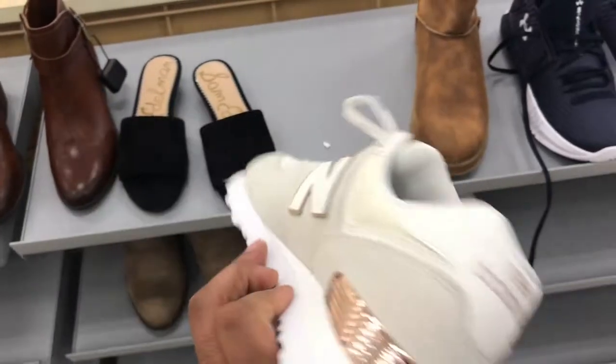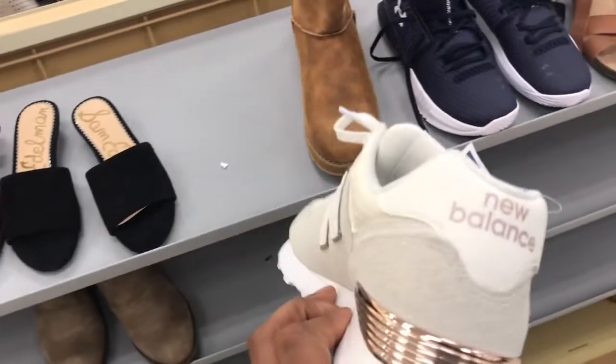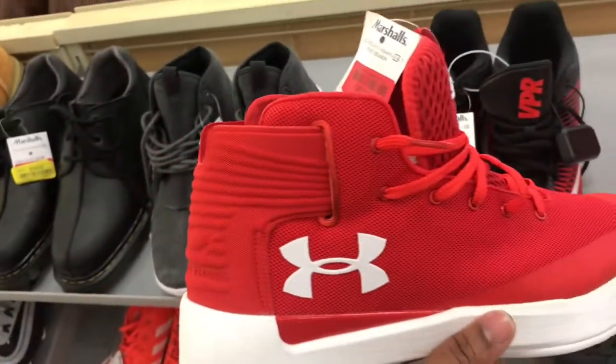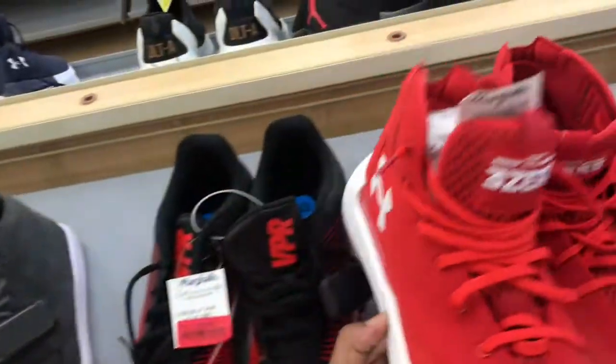Found a pair of New Balance in here in the ladies section — beige colorway with gold on the back, that's dope. $32, not a bad deal at all, definitely a dope colorway. Also found some Curry basketball shoes — red and white, can't go wrong with this colorway.